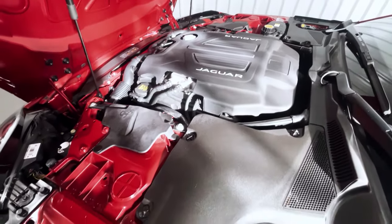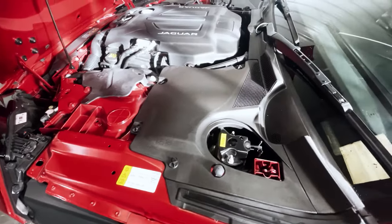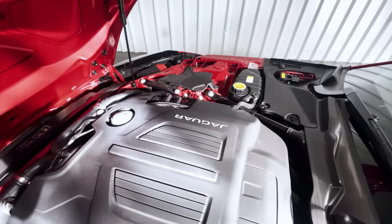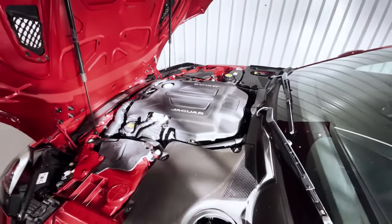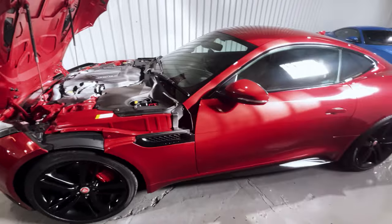Under the bonnet too, you can see everything in very fine order — all the signs that this is a car which has been cherished and looked after. We've just serviced it at Marshall Jaguar Newbury and it has an excellent run of main dealer services prior to that. It's super low mileage and in superb condition throughout.